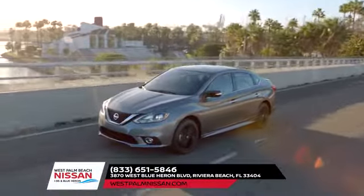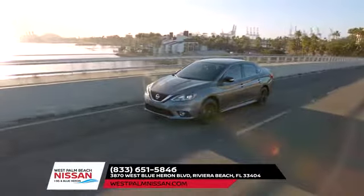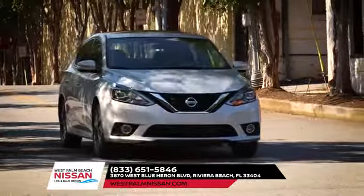Attractive features like a sleek aerodynamic silhouette, available LED headlights, and 17-inch alloy wheels help the Sentra stand out from the pack.